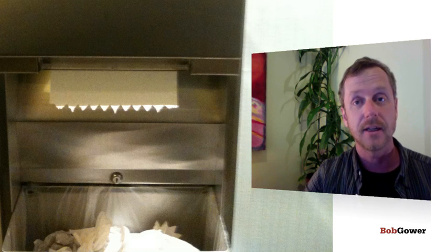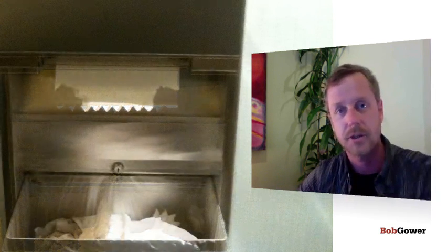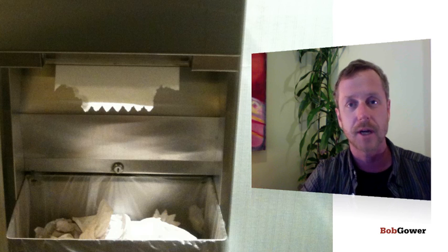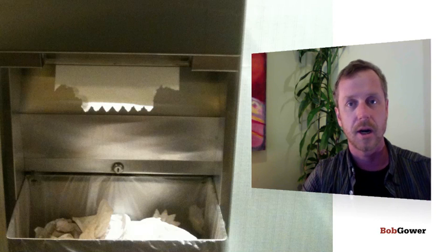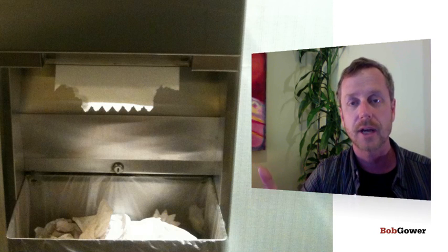Every time I would grab the paper towel, I would end up not getting one. Now you can see in the second picture — do you see the second picture here? I would grab the paper towel and the corners of the paper towel would come off in my hands. If my hands were dry and I grab the paper towel, there's not much tension on the bar and I would get one, but if my hands are wet, I don't get one.